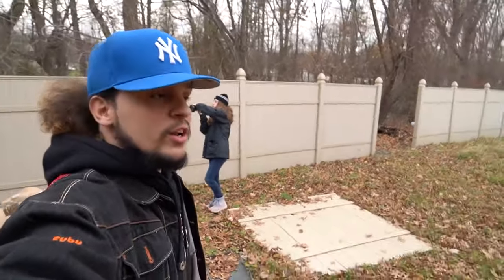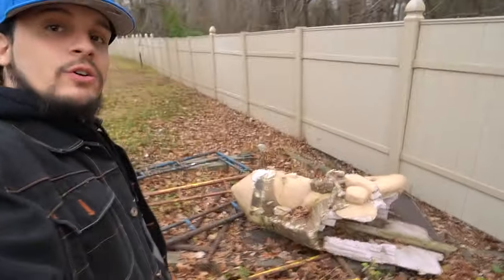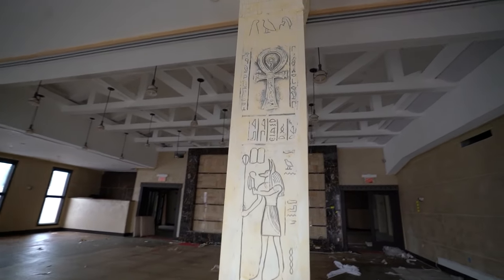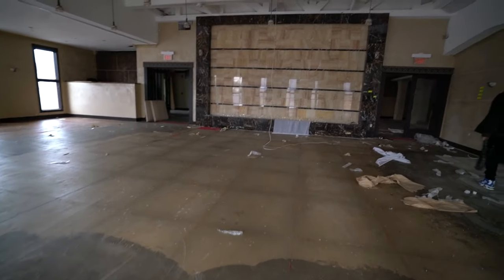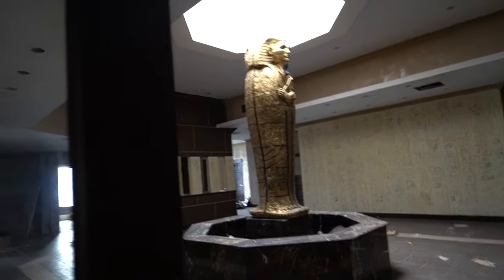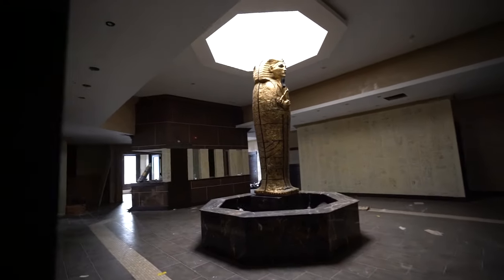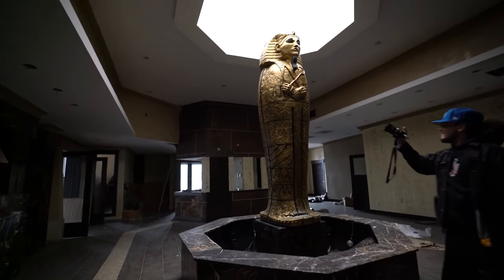We found a broken window so we're going to check the inside out of this place. The outside looks pretty cool, let's see how the inside looks. That is so cool - all the Egyptian letters and all these poles. It is super sticky, oh my god, look at this. Holy — no way.